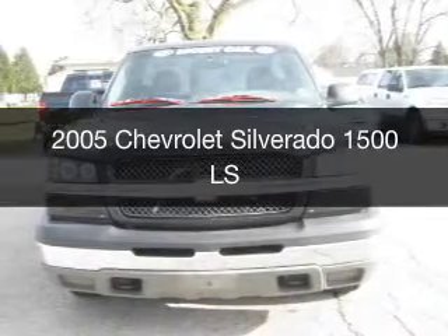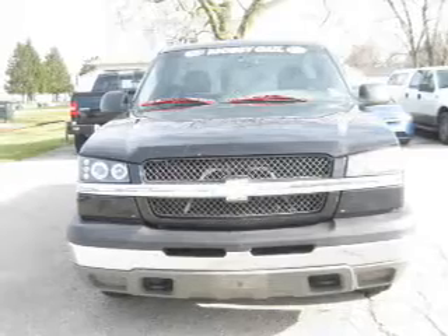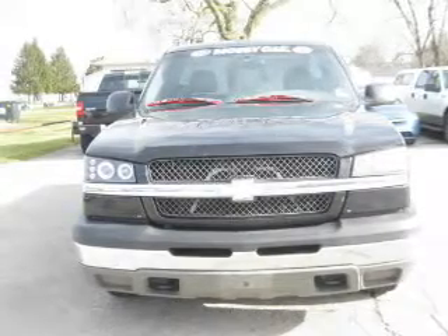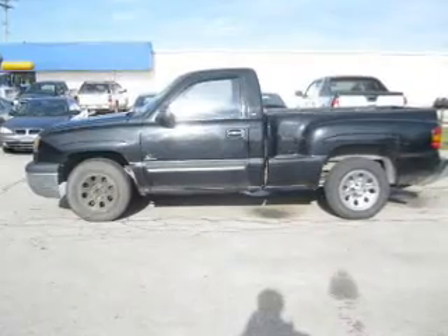This is a used 2005 Chevrolet Silverado 1500. It's powered by rear-wheel drive, a 5.3-liter, 8-cylinder engine, and a 4-speed automatic transmission.